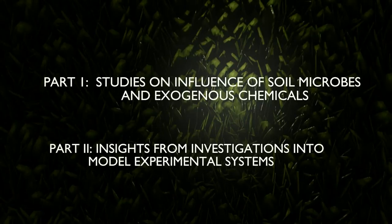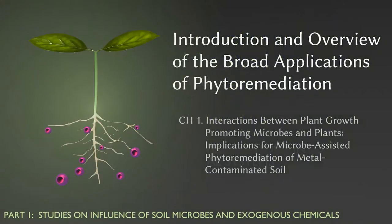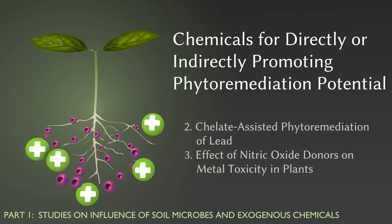This ebook is divided into two parts. The first part presents an introduction and overview to broad applications of phytoremediation. This is particularly useful for senior undergraduates, postgraduate students, and non-plant discipline-based researchers interested in environmental biotechnology. This is followed by a close examination of research examining chemicals for directly or indirectly promoting the phytoremediation potential of plants.